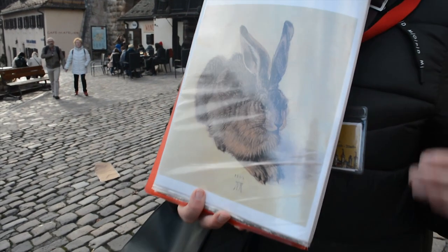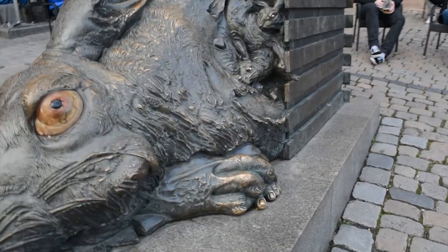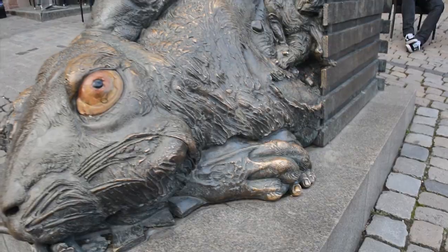This modern sculpture is a provocative and figurative portrayal of Dürer's 'Young Hare' painting. If you look closely you can see that the hare has engulfed the artist — all that remains of Dürer is his foot.